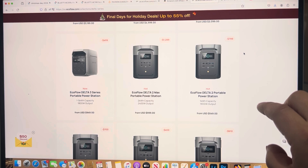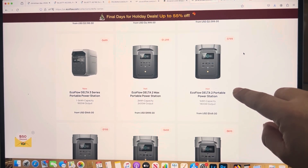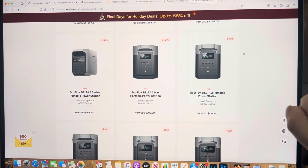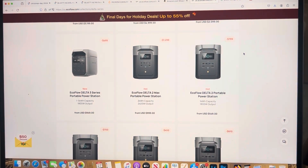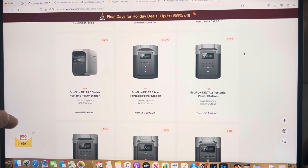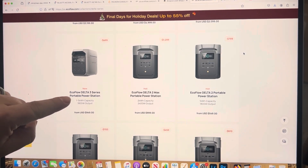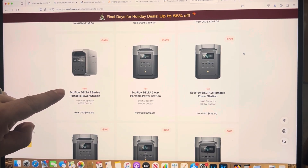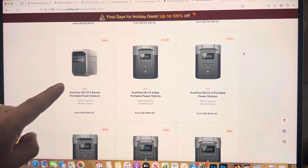Something more reasonable: the EcoFlow Delta 2 at $550, which can put out 1800 watts and has a 1000 watt-hour capacity. You need to figure out how much power each appliance draws — I'd recommend getting a watt meter you can plug into your wall to read the wattage draw. The EcoFlow Delta 3 can also output 1800 watts with the same capacity as the Delta 2, but is almost twice the price since it's the newer model.